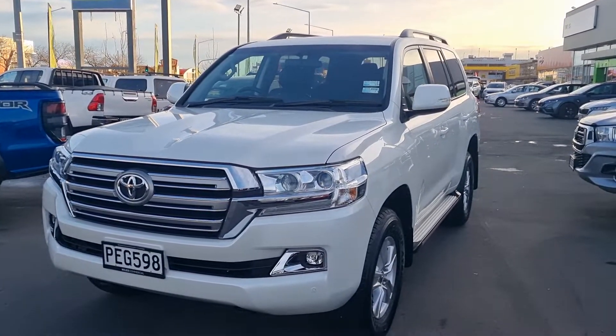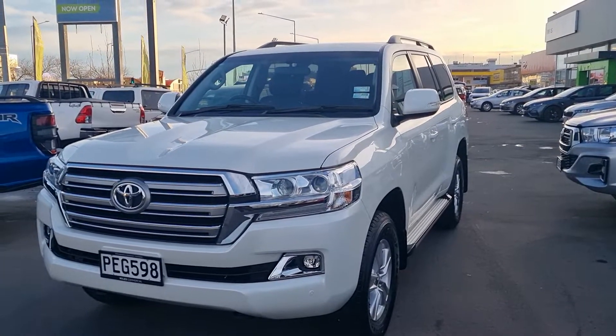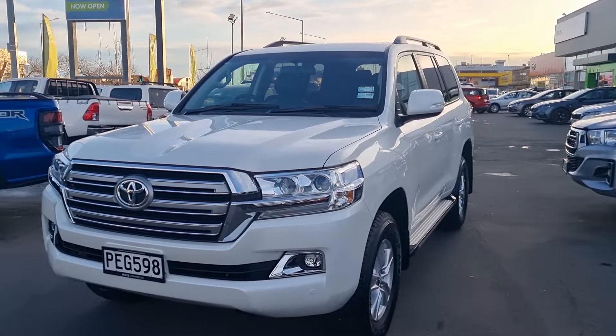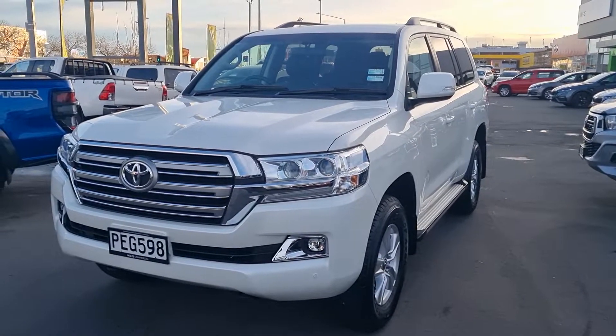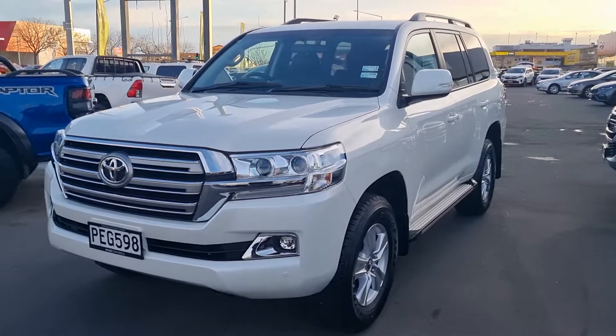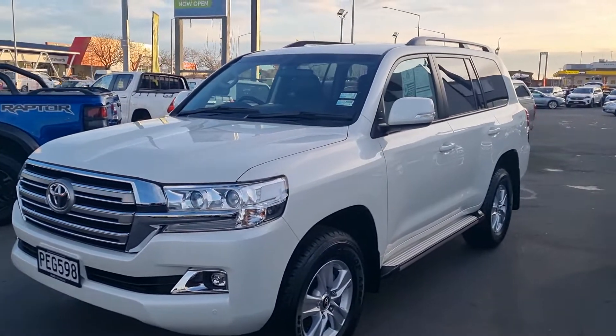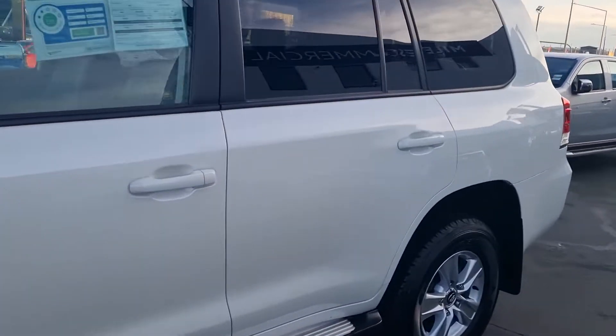Hello everyone, it's Tom from Miles Commercial. Just landed on the dealership is this 2020 200 Series Land Cruiser GXL — 4.5 litre twin turbo V8 diesel. This vehicle's been fitted with factory alloys, roof rails, towbar, and it's absolutely stunning in white.